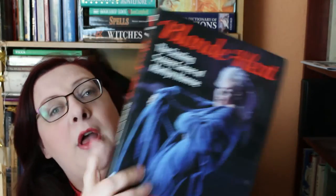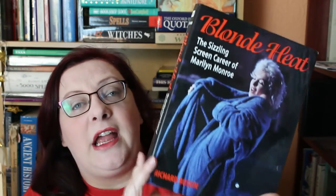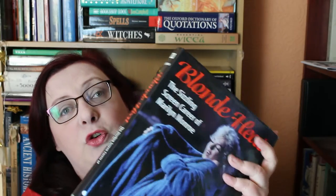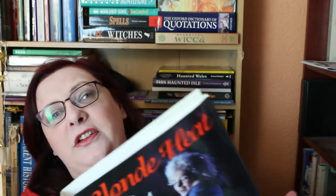This came out originally in 2001, so it's quite an old book — but of course she's not making any more films anymore, so it doesn't really matter. This is his second book on the films of Marilyn Monroe. He did a short one literally just called 'The Films of Marilyn Monroe' a few years ago, and that was not much different to the original 'Films of Marilyn Monroe' book that came out in 1964 by Michael Conway and Mark Ricci.